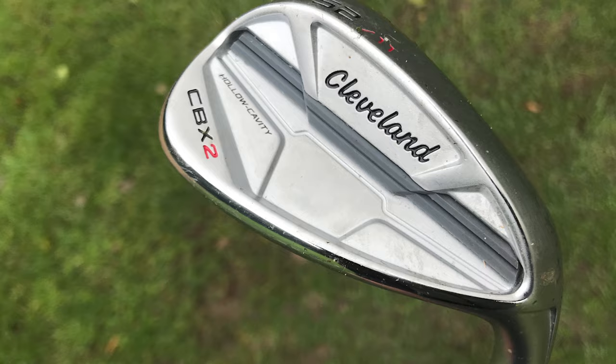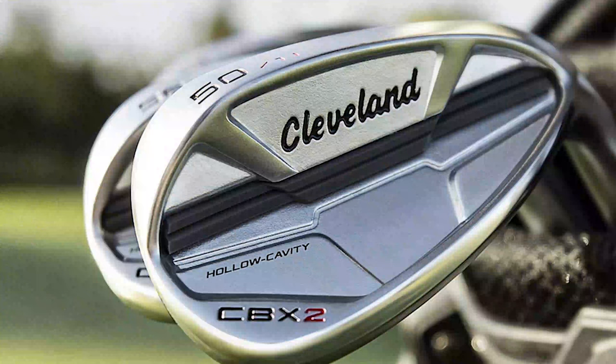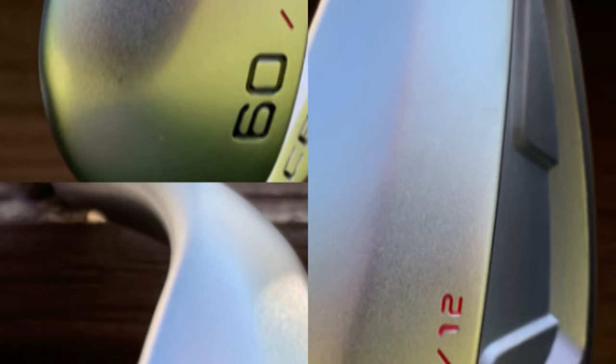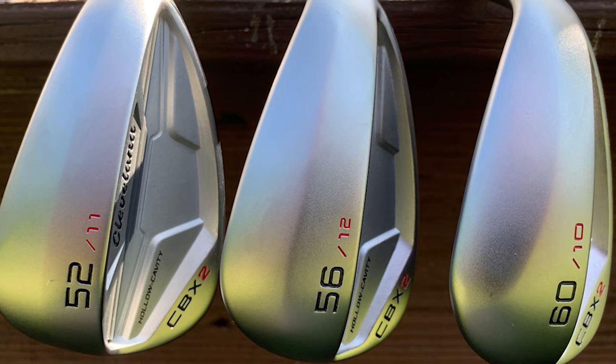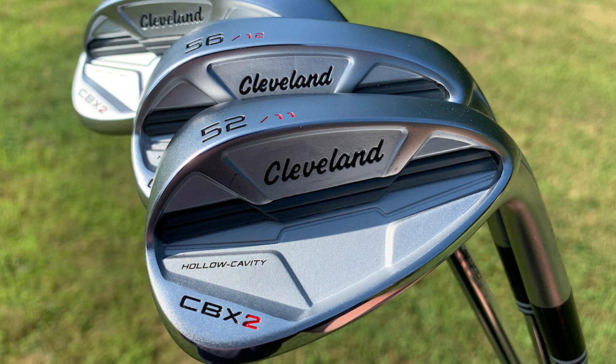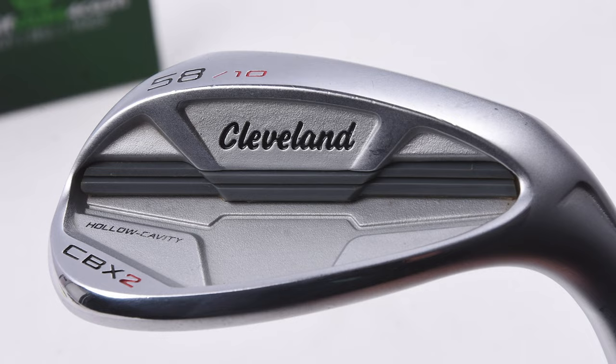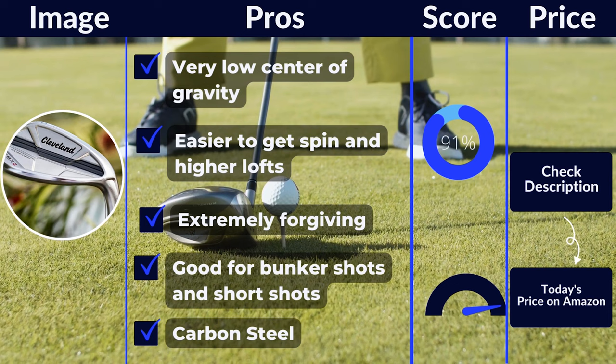Another great benefit of the CBX2 is the ability to order this wedge in a ton of different loft angles. This is a modern set of wedges, so the higher lofts like the lob wedge will be a bit thicker and more capable of hitting flop and sand shots, while the lower lofted wedges are better for full swing shots. You can quickly put together a set of these clubs to work for mid to high handicappers. Pros: very low center of gravity, easier to get spin at higher lofts, extremely forgiving, good for bunker shots and short shots, carbon steel. Cons: won't appeal to low handicapped players.